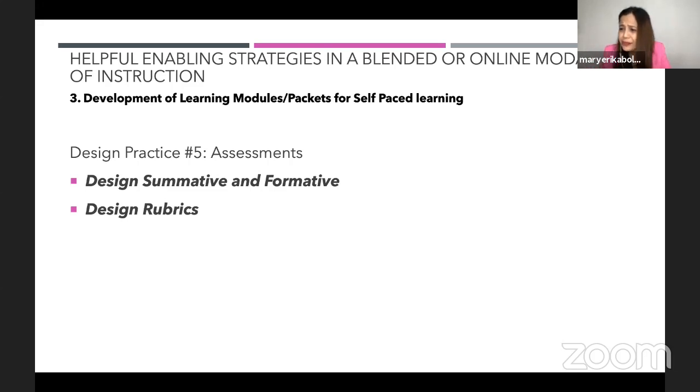You might ask: are there templates for this? You could actually get many templates online. But the difficulty with just adopting a template without knowing the design practice is that you're doing a one-size-fits-all module. I would rather teachers know the design practice and the framework, and from the framework take a look at the essential parts unique to your strand, track, and learning area — and draw from there.